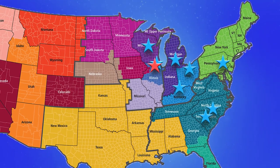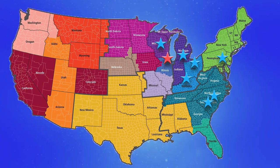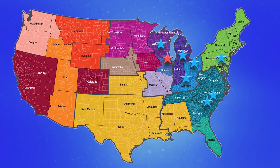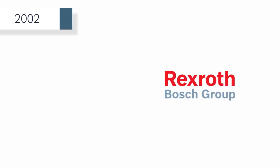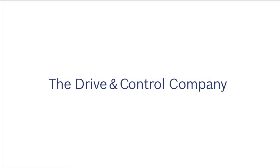The company's CEO at this time was Bob Rickert, who served until his retirement just a few years later. 2002 marks the development of the drive and control integrated brand image — the drive and control company.